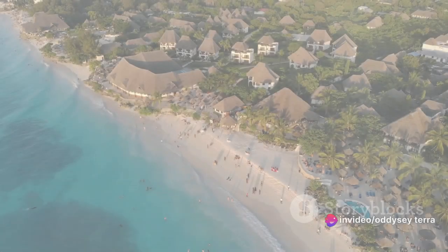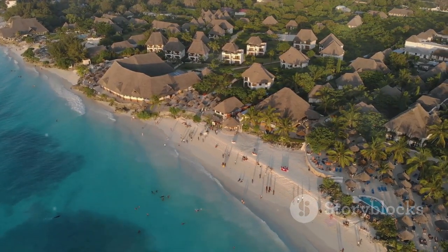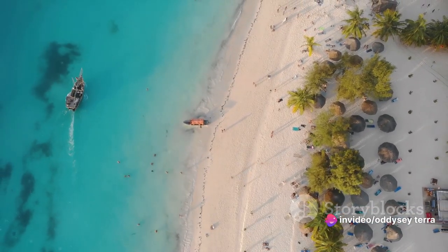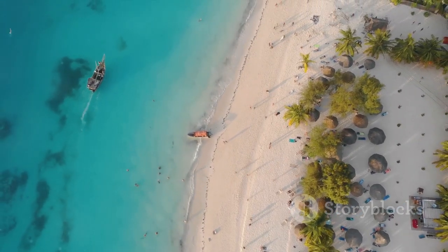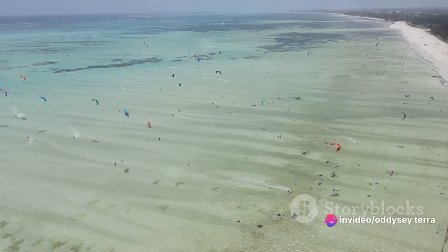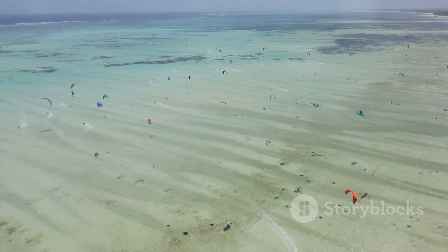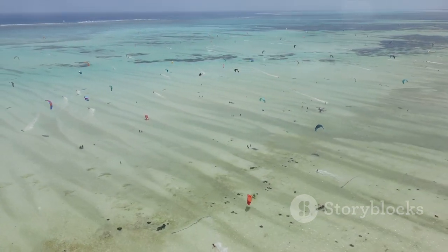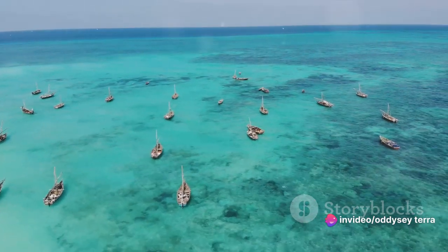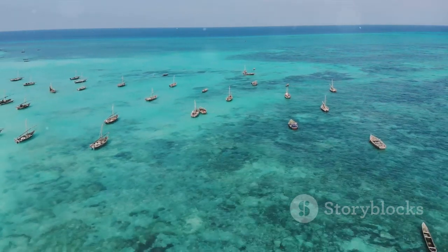Next, we head north to the stunning Nungwe Beach. A kaleidoscope of blues spanning from turquoise to deep indigo, gently lapping against a canvas of pristine white sand — this is the stunning view that greets you at Nungwe Beach, a veritable slice of paradise nestled on the northern tip of Zanzibar. It's as though Mother Nature herself took a paintbrush and created a masterpiece of color and tranquility. Nungwe Beach is not just a feast for the eyes; it's also an active playground for the adventurous at heart. The clear warm waters are ideal for a myriad of water sports and activities. Imagine donning a snorkel and immersing yourself in a world beneath the waves, a bustling city of colorful coral reefs and exotic marine life, each swim revealing a new spectacle of nature's beauty.